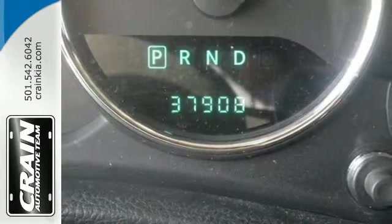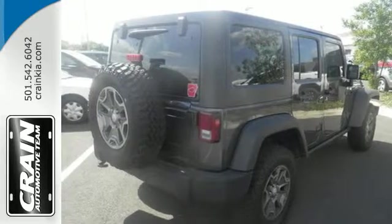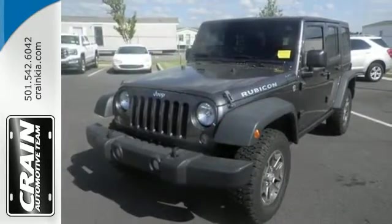This is a tough, authentic legend born to rule the trails and the open road alike. See what the name implies in this Wrangler Unlimited today.